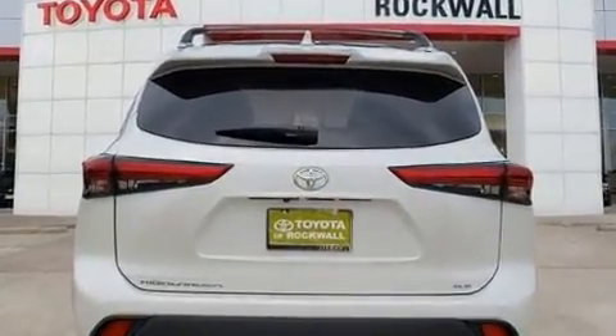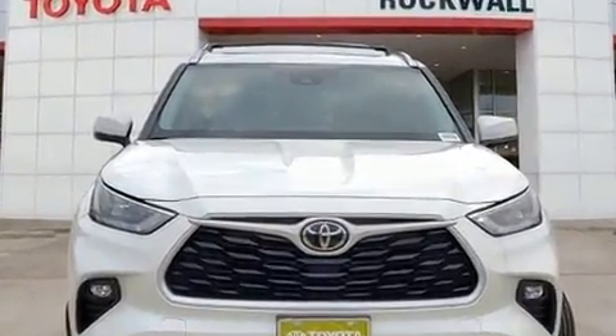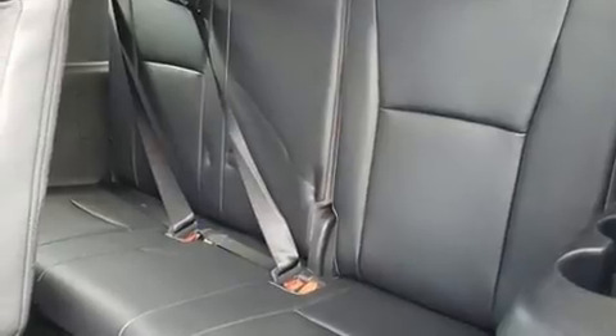The following features are included: front and rear reading lights, power front seats, heated seats, front dual-zone air conditioning, heated door mirrors, a power lift gate, and one-touch window functionality.